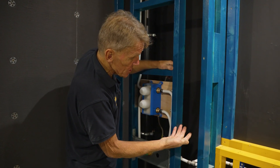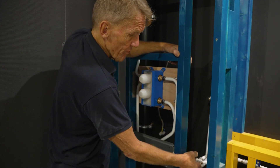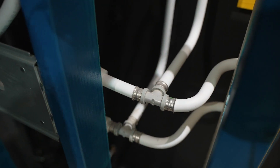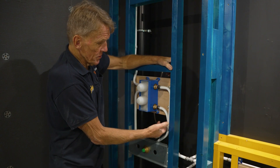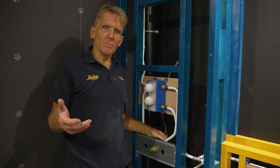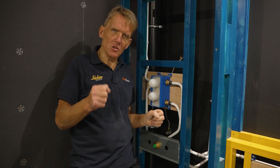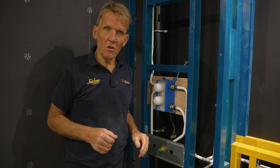Here you can see they've got the crimp fittings, which are absolutely bombproof — you never get any trouble with those once they're crimped up properly, they're there to stay. So the potential for problems is greatly reduced by using this system. Sometimes the good old-fashioned pipe bending principles that we've known and loved for years still have a lot to offer.